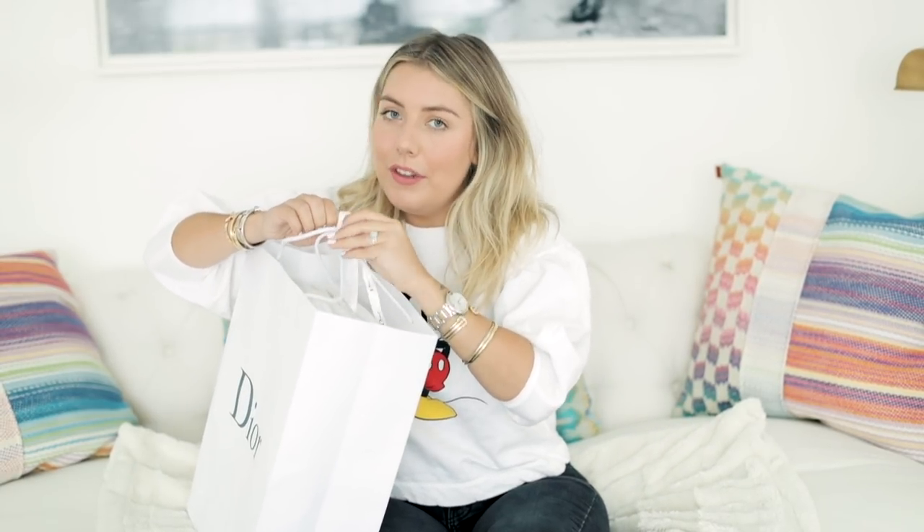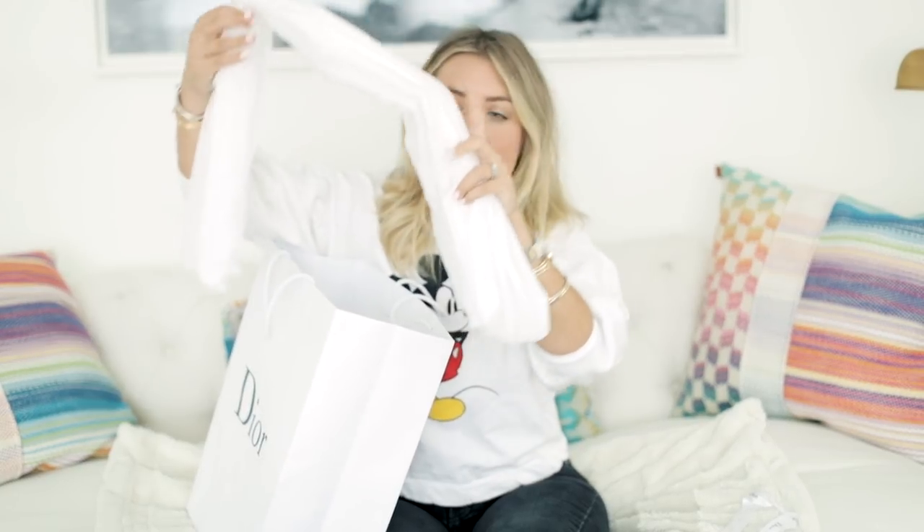As you guys know, Dior is notorious for like the most beautiful packaging in the world. Sorry, I'm a little bit sick — I don't know if you can hear it in my sexy Phoebe from Friends voice. But yeah, everything from the tissue papers wrapped like accordion style and it smells good. You want a little ASMR?